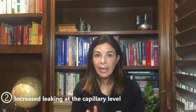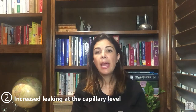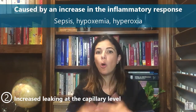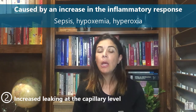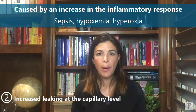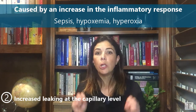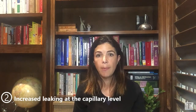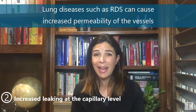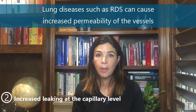The second category — increased leakage at the level of the capillaries — is caused by anything that increases the inflammatory cascade in the baby: sepsis, hypoxemia, HIE or perinatal depression, even hyperoxia. If the baby is exposed to a lot of oxygen for a long period of time, that can increase the permeability of the vessels. Also, any really bad lung disease — RDS itself can cause increased permeability of those vessels.